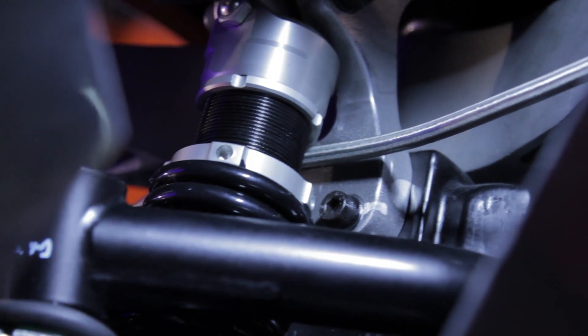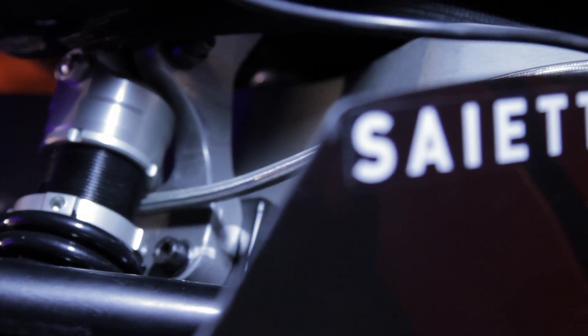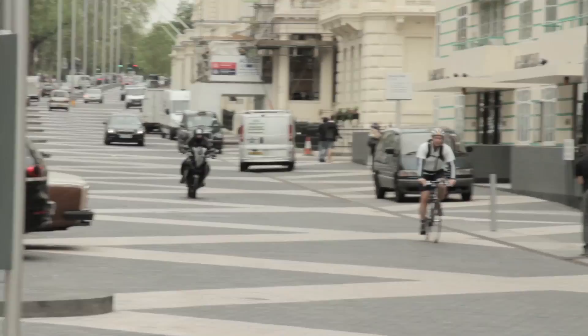I'm very confident on a bike if it's got pedals and goes along slowly. This is the Sietta R. It doesn't have pedals and it goes quite fast.